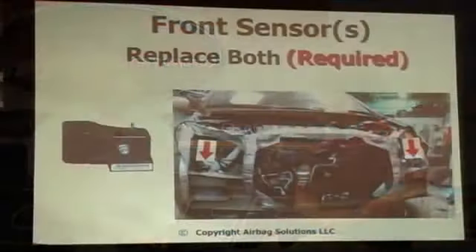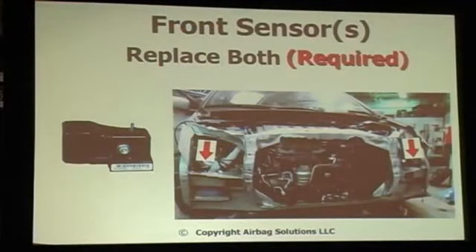Here's a Honda — looks like an Odyssey — that has two front sensors required when there's a front deployment. You need to know where these sensors are located. On this particular model, the bumper has to be removed. So it may be three tenths of an hour for the sensor replacement, but you've got to write the hour and a half to R&R the bumper. Using the tool helps make sure you're not missing any additional labor operations, because on Friday when the car's got to go, we do things we don't charge for.